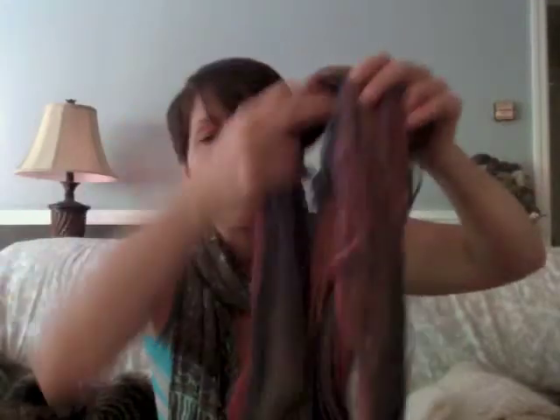I didn't look up the yarn again and I meant to and I forgot. I know it's Brooks Farms — I'll put it in the show notes. I'm not going to try to figure it out by looking it up on the computer while recording. Anyway, I did make this into a little shrug, and I wasn't wearing it — I don't think I ever wore it out.